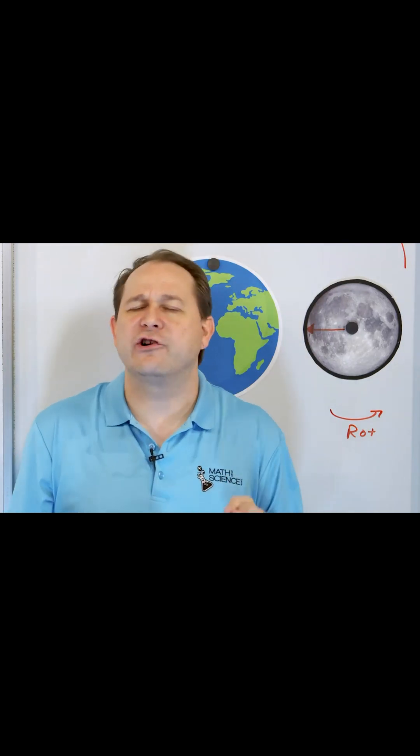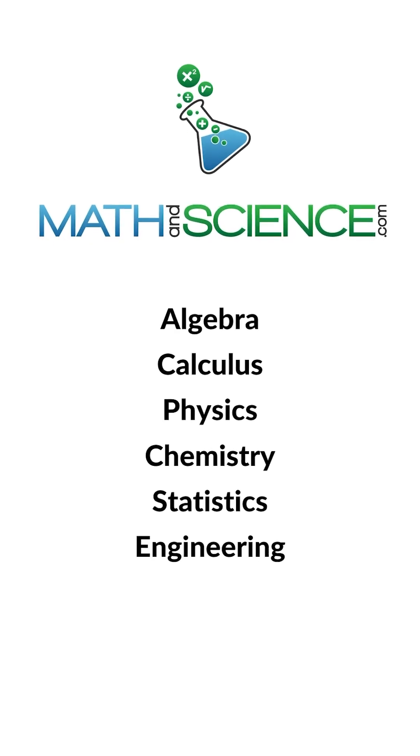That is so weird — it's such a coincidence. It's not a coincidence. It's because of physics. Learn anything at mathandscience.com.